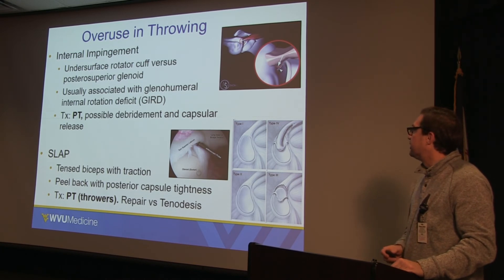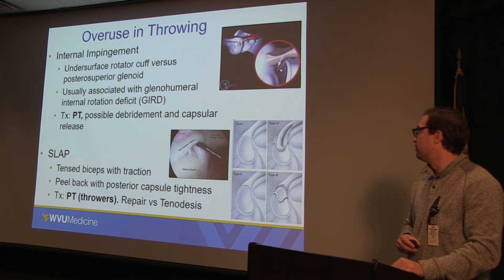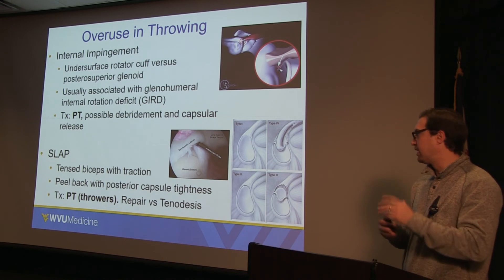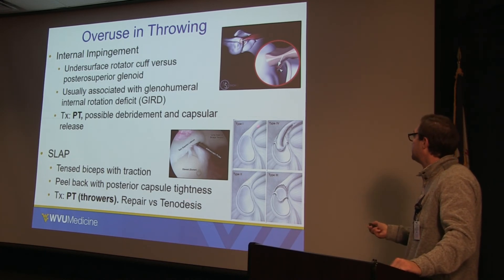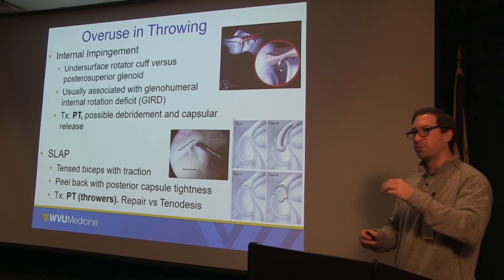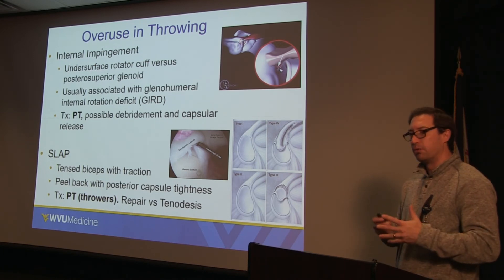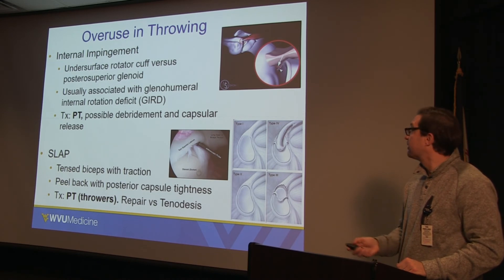Labral tears can mostly be treated with physical therapy. However, if they continue to be symptomatic, you can repair the labrum back to the socket or glenoid. Another option if the biceps tendon itself is injured is a tenodesis, where you reattach it in the groove of the humerus where it belongs. These are kind of overuse injuries, though many can also be traumatic in nature.